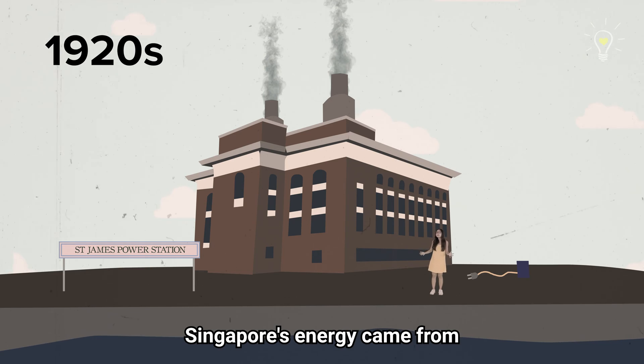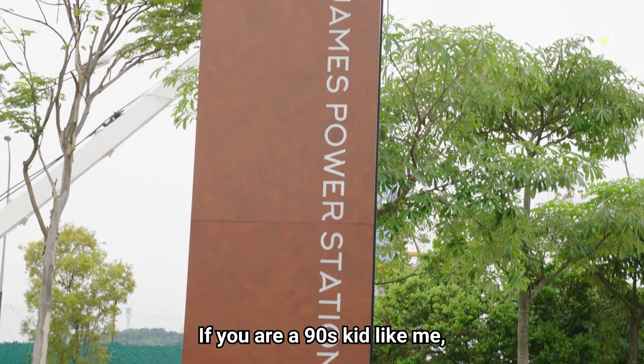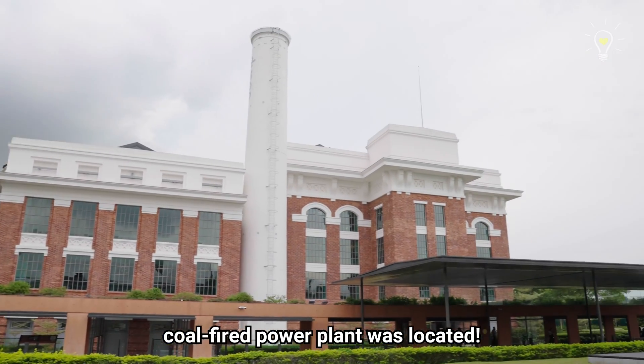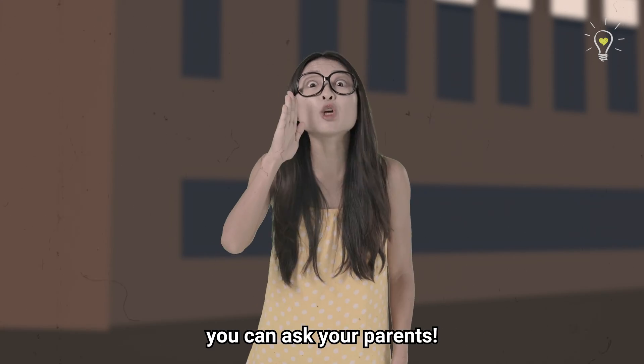Once upon a time, Singapore's energy came from coal-fired power plants like this. If you are a 90s kid like me, you remember this pretty popular place called St James Power Station, and that is where our first coal-fired power plant was located. For you younger audience who don't understand this reference, you can ask your parents.